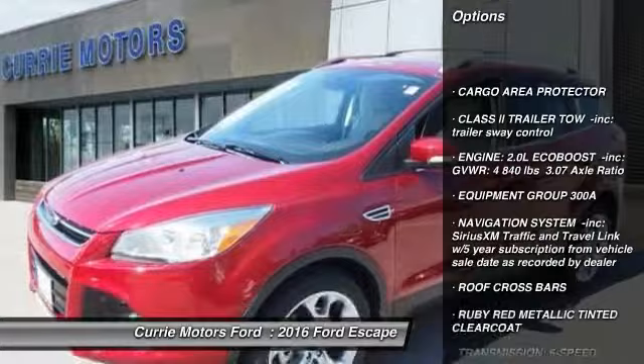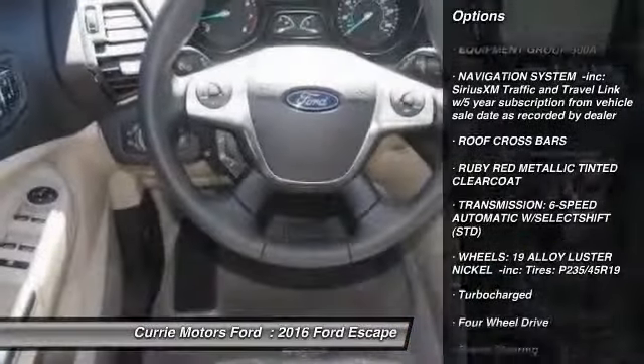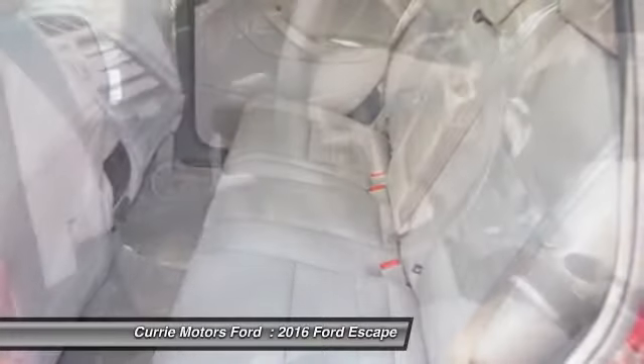Stability control, remote engine start, traction control, keyless entry, steering wheel audio controls, anti-lock braking system, power liftgate.